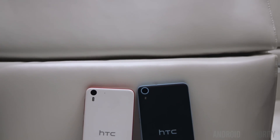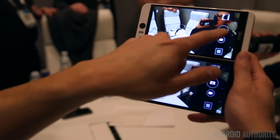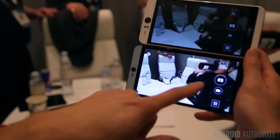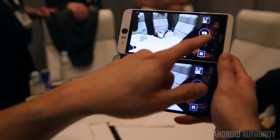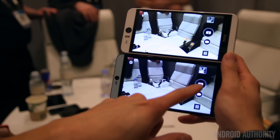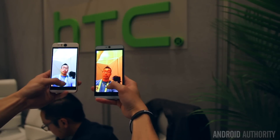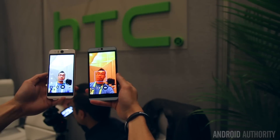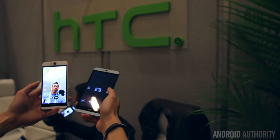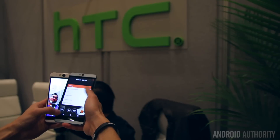The big story with the Desire Eye is, of course, the fact that it packs identical 13 megapixel front and rear cameras. The Desire 826 also comes with the same 13 megapixel rear shooter, but features a 4 megapixel UltraPixel camera up front — the same camera used as the rear camera of the One M8 and M7. While the UltraPixel camera does allow for better low-light photography, the Desire Eye comes with a dual LED flash up front to really light up your selfies. All said and done, the Desire Eye didn't offer as good a camera experience as may have been expected, and we are certainly hoping that will change with the 826.